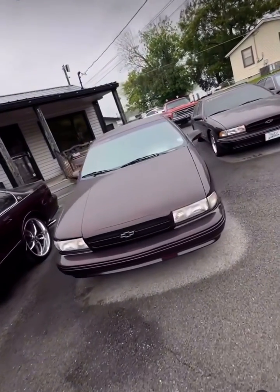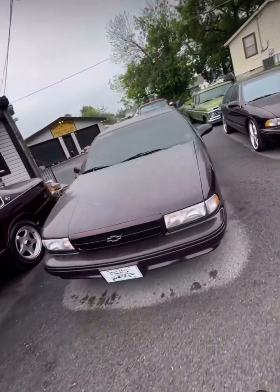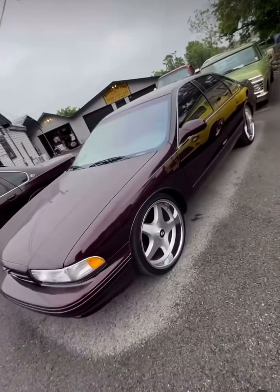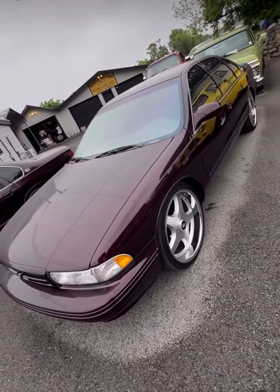Okay, everybody's got questions on these — I'll go ahead and answer them on each one. They're all '96 Impala SS. Yes, they're all correct, they are real SS Impalas — they're not fakes or clones.